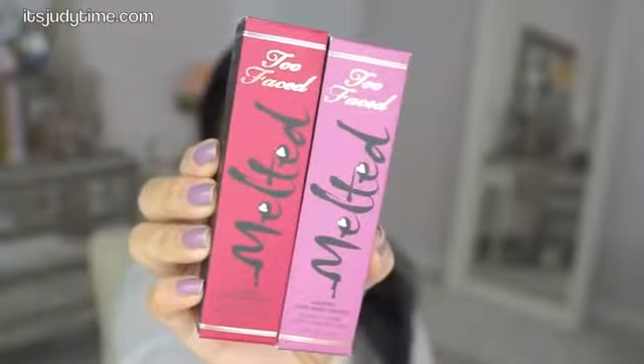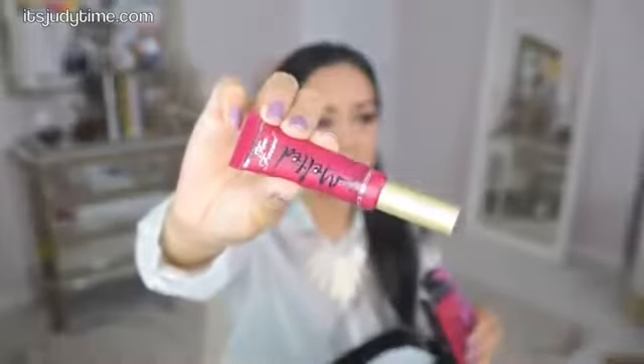I am so excited to try these — these are the new Too Faced Melted Lip Colors. I don't remember if these go on matte or what. I picked up the new colors: Melted Berry and Melted Fig. I do plan on doing reviews on pretty much all these items that I'm showing you.